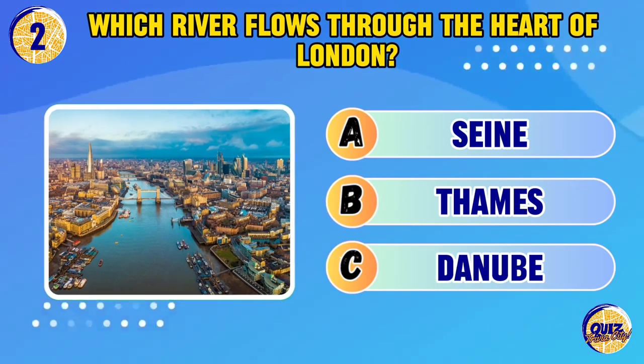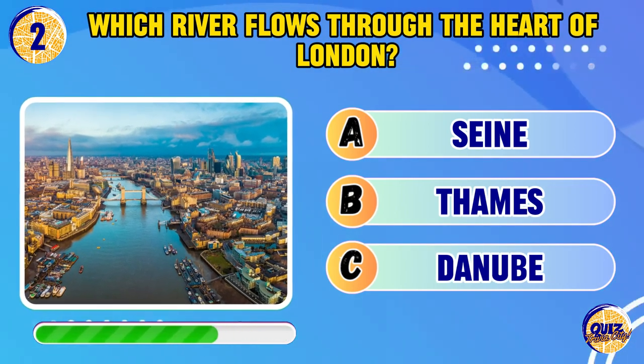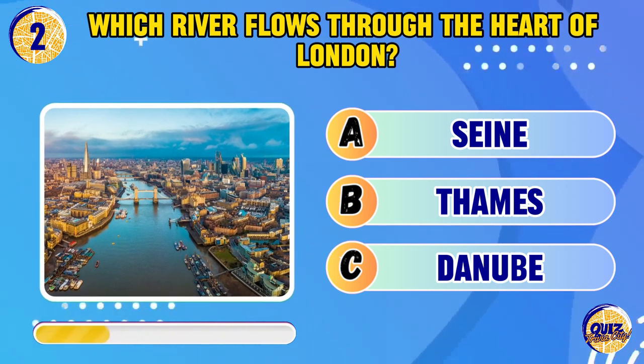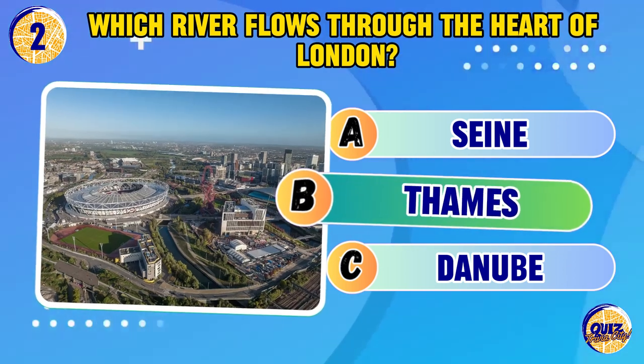Which river flows through the heart of London? The Thames.